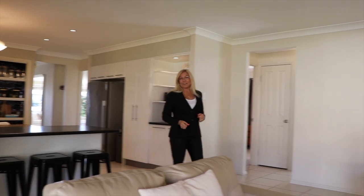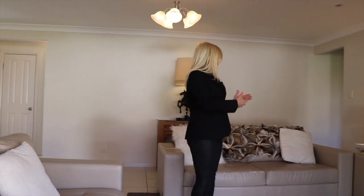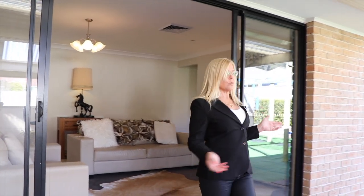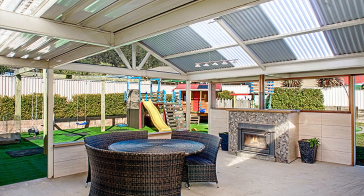This is the informal living area we're at now. It leads off the kitchen, and it's just a lovely place for the family to spend time, and again through more sliding glass doors out onto this terrific covered patio with a fireplace.